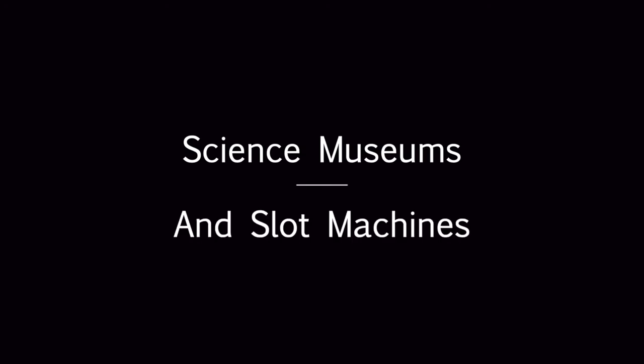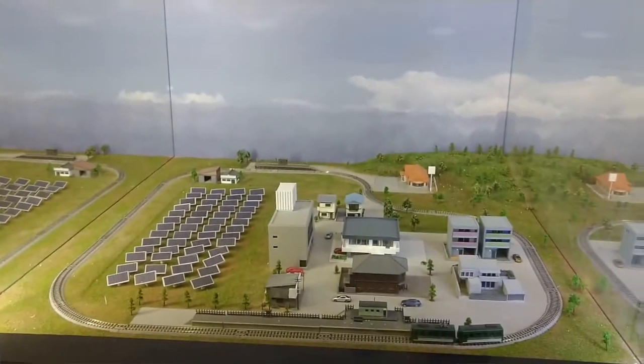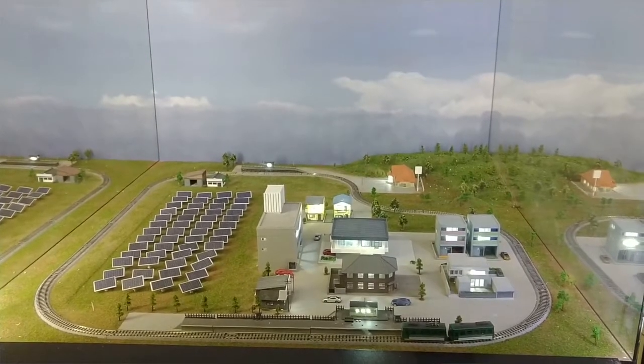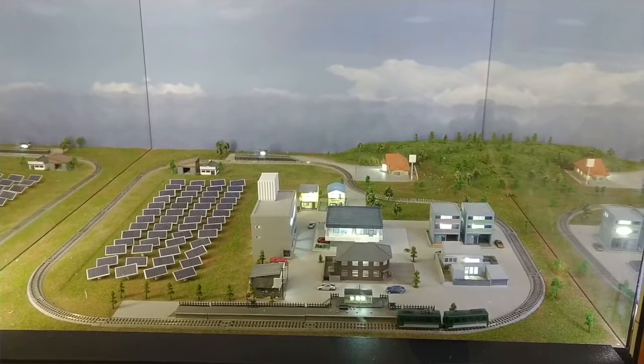So this video is about that. This is an exhibit at my local science museum — take a look. We press the red button and eventually a train starts. That's it, that's the whole exhibit.